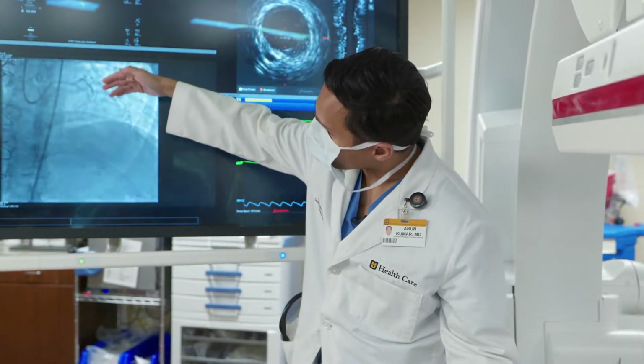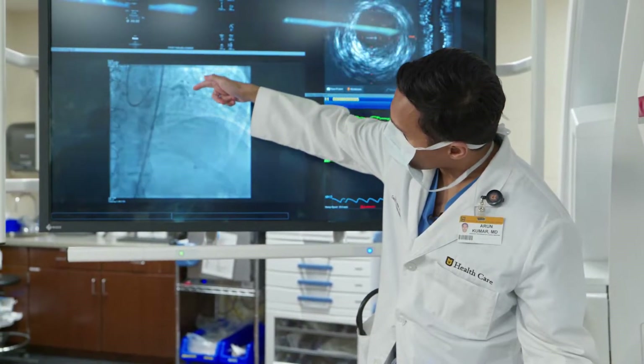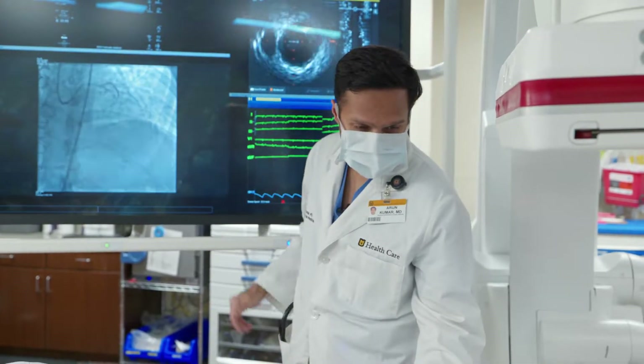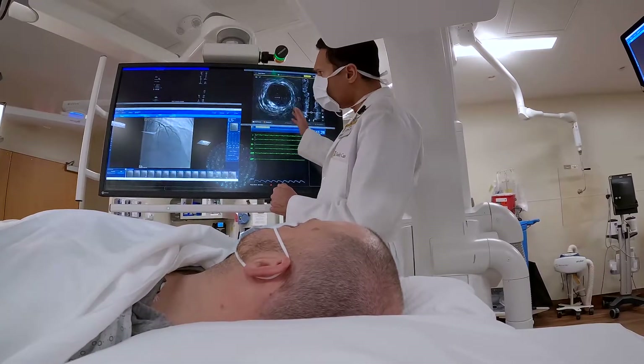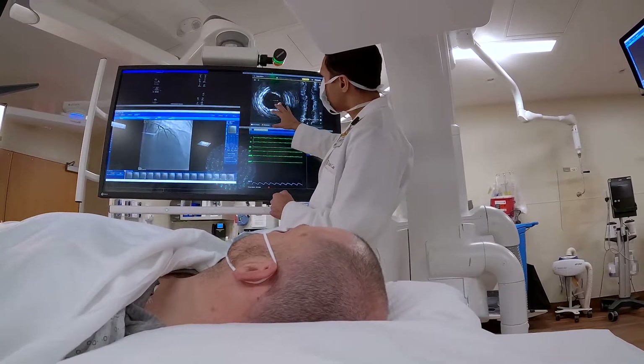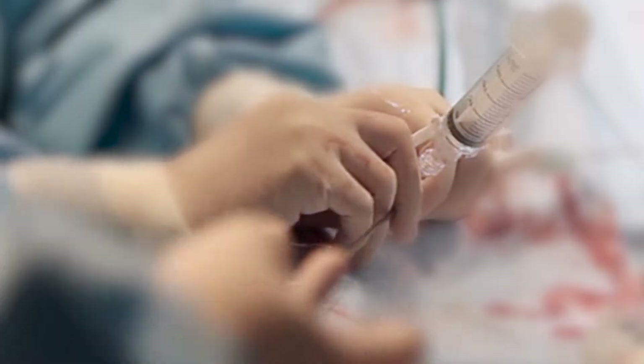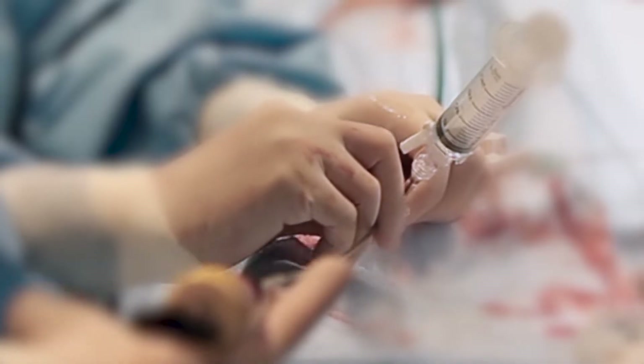This is the artery that was blocked. For our procedure, we use something called moderate sedation, which is through IV therapies. We do not have to do full anesthesia — we don't have to intubate the patient. We can actually have a conversation with our patients while we're doing the procedure. We use catheters, and nowadays we do most procedures through the wrist.